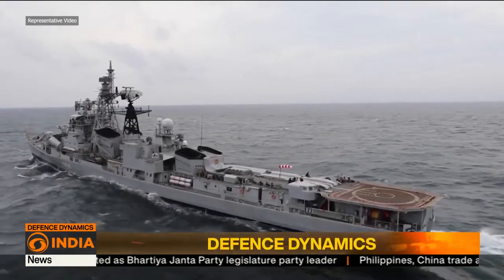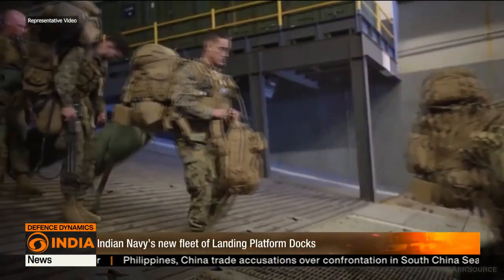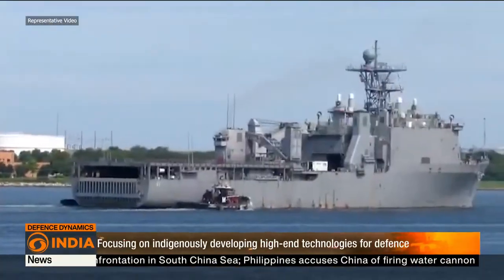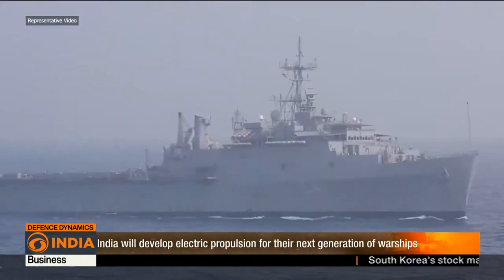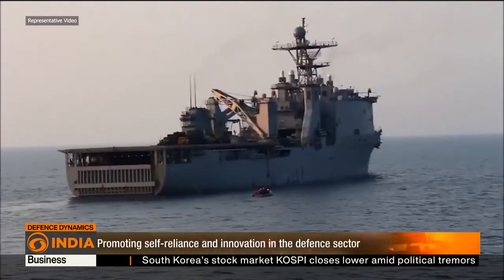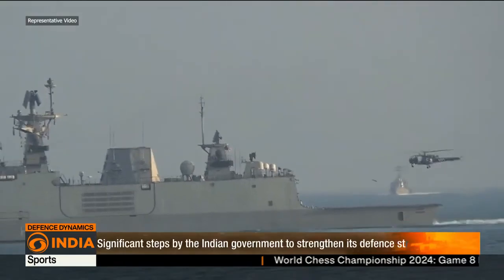The landing platform docks envisioned by the Indian Navy will boast an impressive capacity. Each vessel is expected to accommodate a crew of 540 sailors and carry up to 900 troops. These vessels will measure approximately 200 meters in length and displace up to 8 meters of water when fully loaded. A cruising speed of 14 to 16 knots is desired, with a remarkable range of 10,000 nautical miles at economical speed for extended deployments.